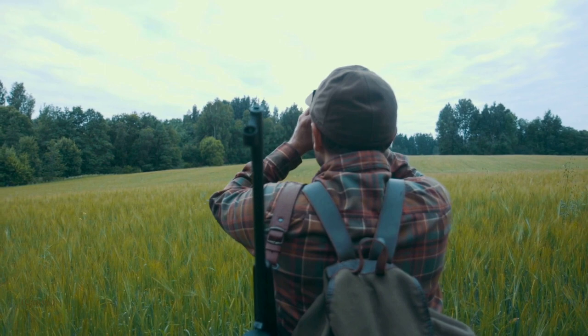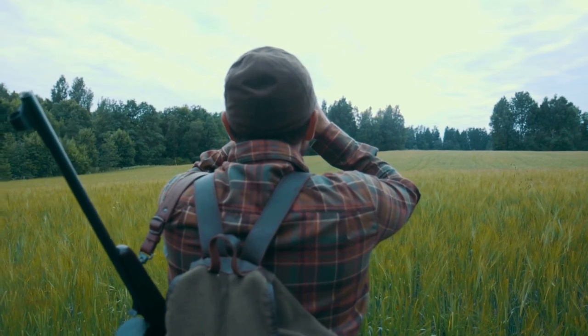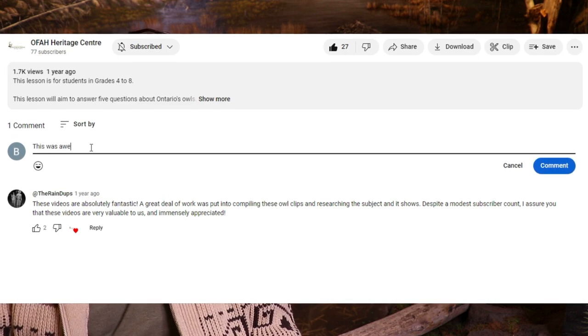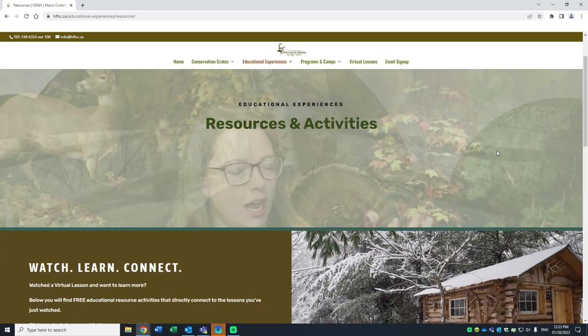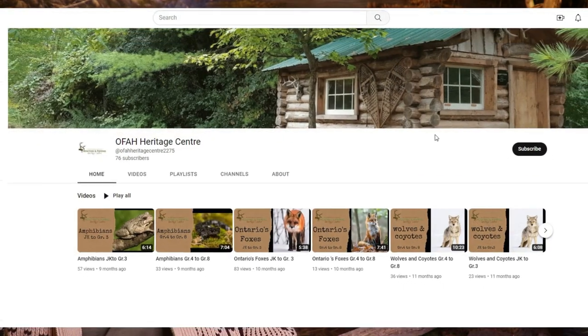When hunting waterfowl, be sure to learn proper identification. Some species may look similar from afar, so be sure to know exactly what you're shooting before you pull the trigger. As I hope you learned today, ducks are very interesting and diverse creatures. Thanks so much for watching. Be sure to like this video and to comment below. Don't forget to check out the resources section on our webpage. There you'll find free printable resource material like mini lessons and activity pages to follow up the virtual lesson. And please subscribe to stay connected as we learn together outside the classroom.